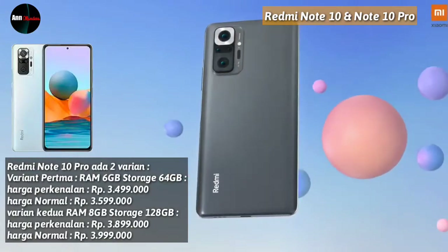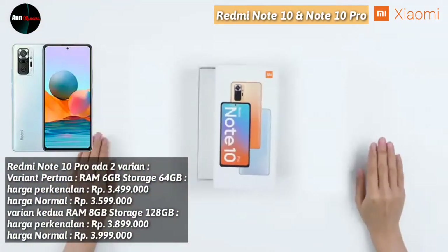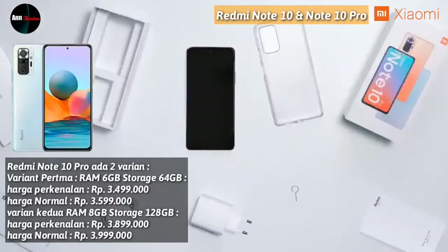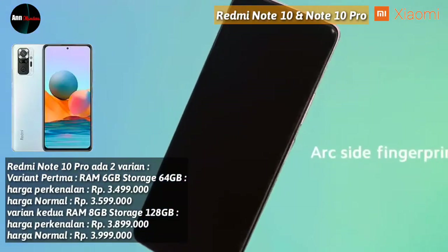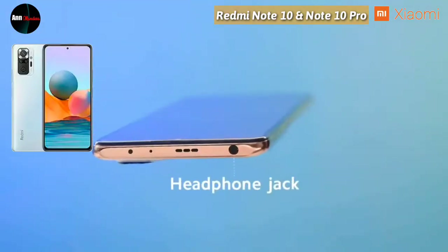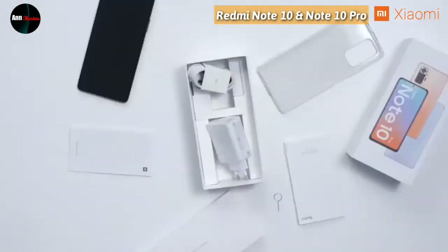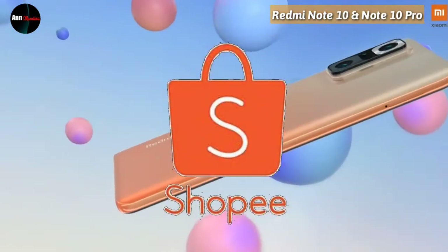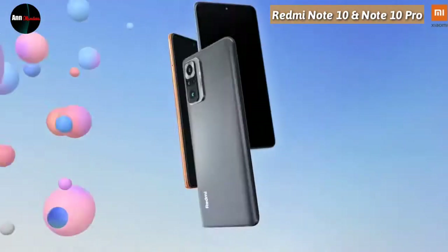Untuk Redmi Note 10 Pro ada dua varian: yang pertama RAM 6GB storage 64GB, harga perkenalan Rp 3.499.000 dan harga normalnya Rp 3.599.000; yang kedua RAM 8GB storage 128GB, harga perkenalan Rp 3.899.000 dan harga normalnya Rp 3.999.000. Dengan harga segini cukup terjangkau, karena kameranya sudah 108MP dengan layar Super AMOLED. Dapat dibeli di e-commerce Shopee — cek di deskripsi, linknya sudah saya siapkan, tinggal klik langsung menuju toko yang saya rekomendasikan.